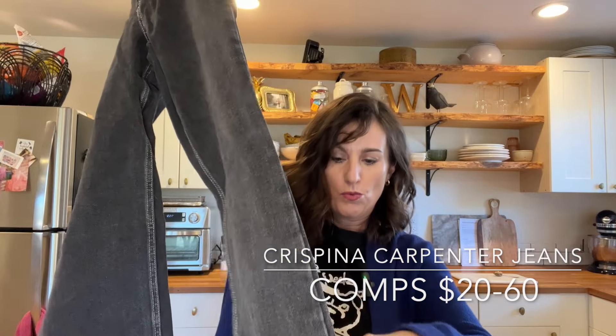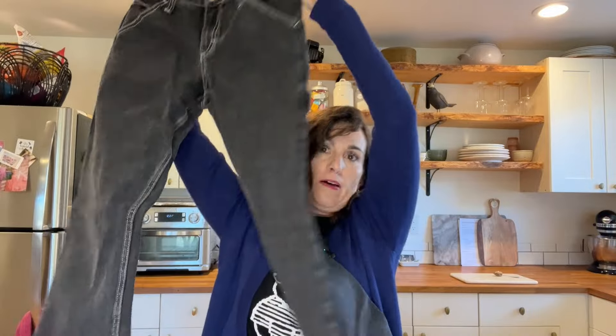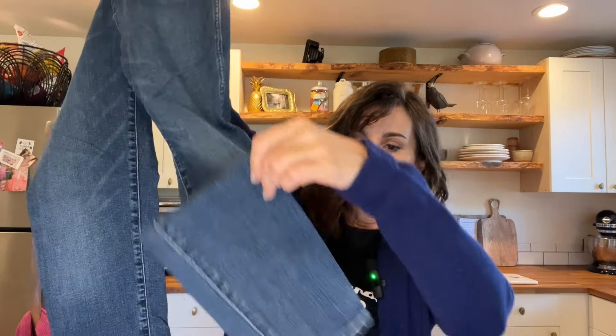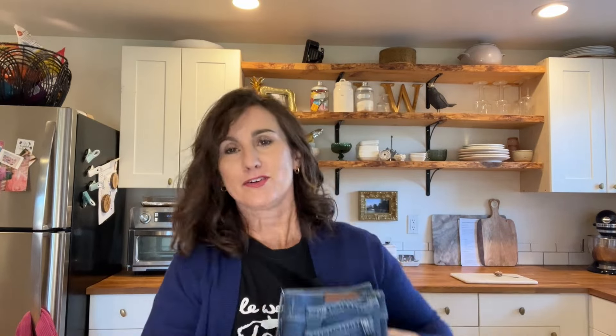Then a pair of black denim from John Galt — a Brandy Melville brand — black carpenter jeans with a wider straight leg in a size small, 100% cotton, a more current style. Lastly for bottoms is a pair of Madewell 10-inch skinny jeans in a size 30, high rise. I'm not expecting to make a lot on those but I take what I can get.